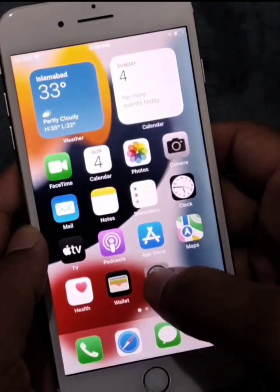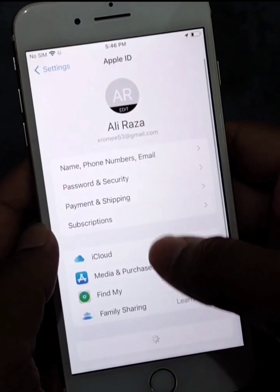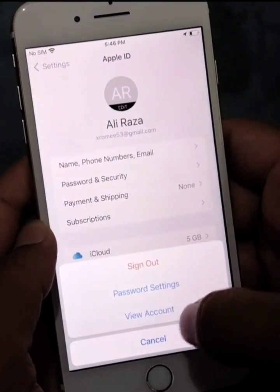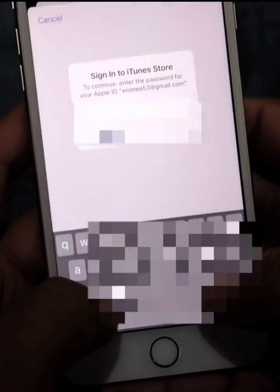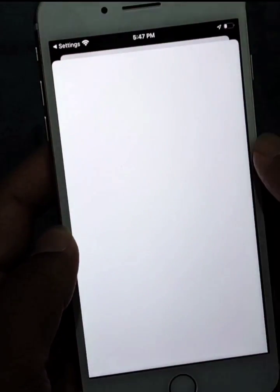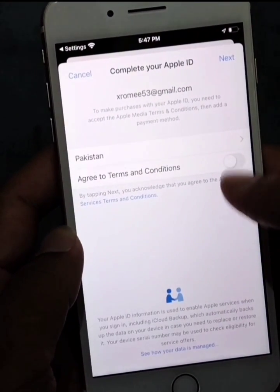Open Settings and tap on your profile, then tap on Media and Purchases, then tap on View Account. You will have to enter your password for your Apple ID to activate your iTunes Store. Tap on Review.